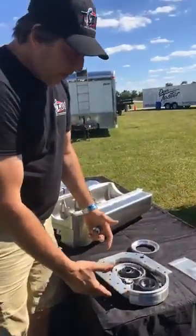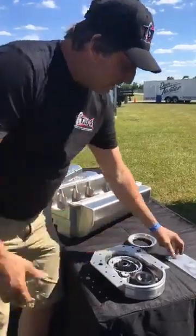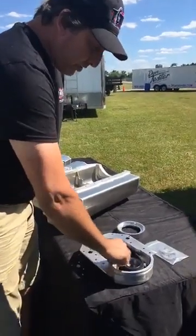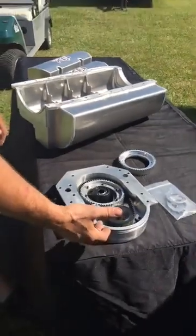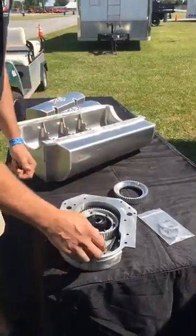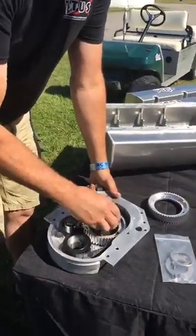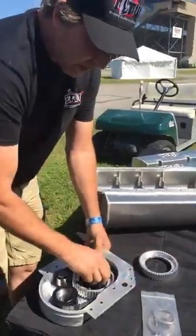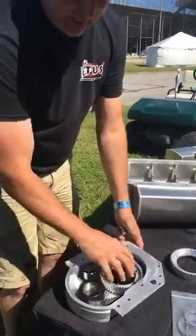Our Cleveland belt drive is an adjustable system that comes apart very easily. We use a double roller thrust for the cam and an adjustable idler. It's very easy to work on and install, gives you full adjustability, and with our system you can actually pull the cam out of the engine with the hub and thrust without worrying about thrust washers falling behind the cover.